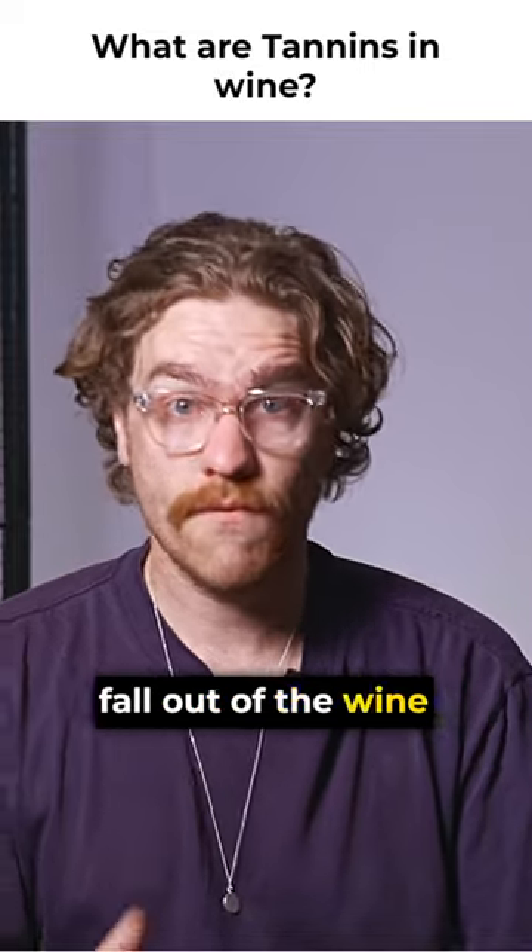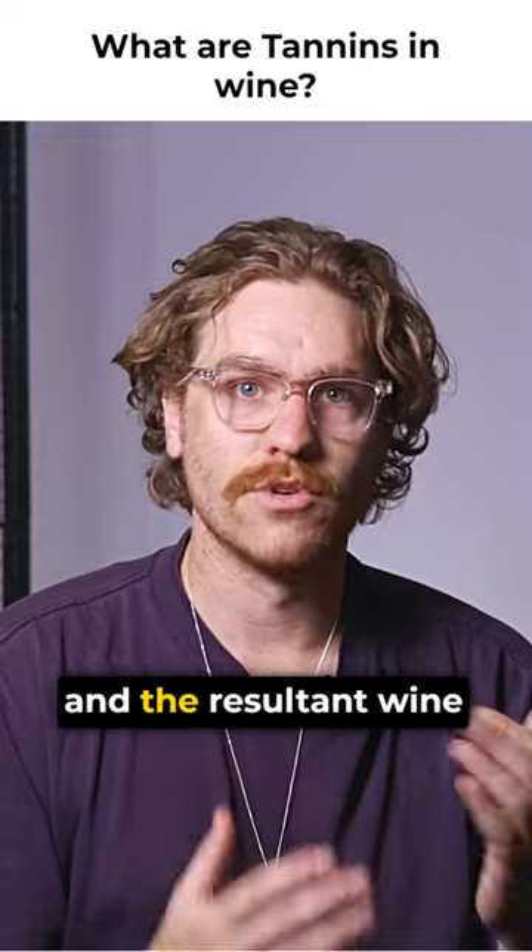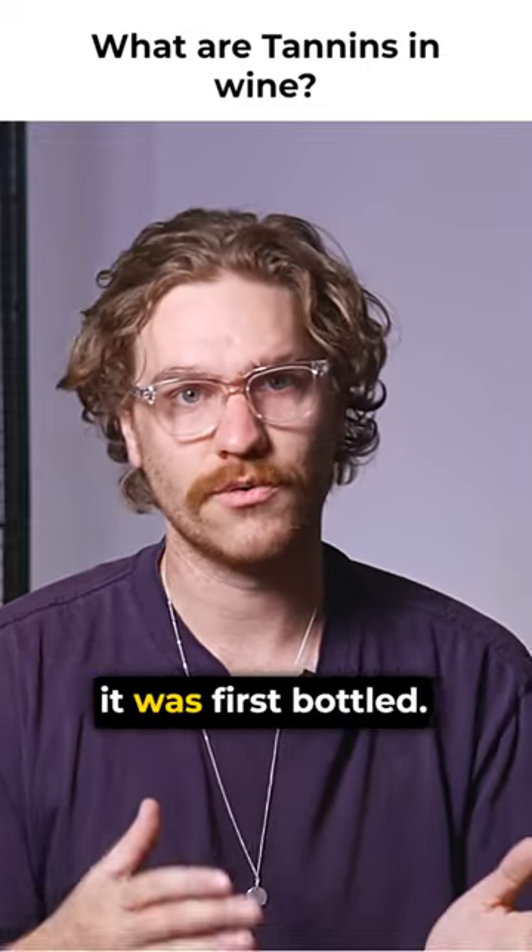Gradually, tannin will actually fall out of the wine. Physically, it's why really old wine has that sediment, and the resultant wine will actually taste a lot smoother, likely like when it did when it was first bottled.